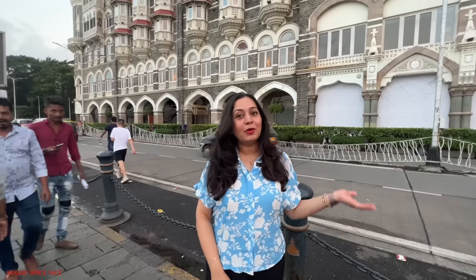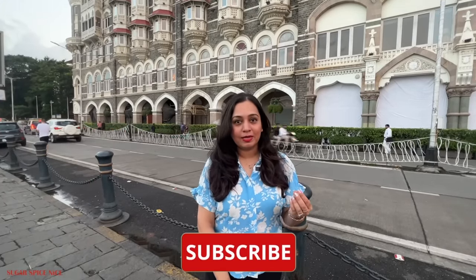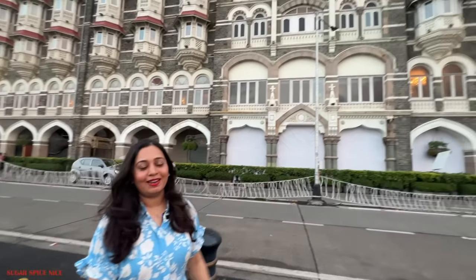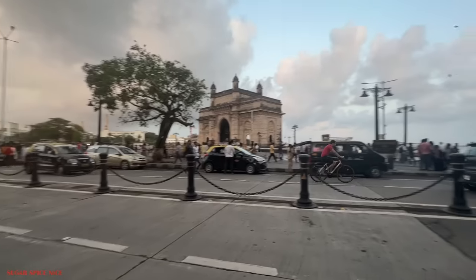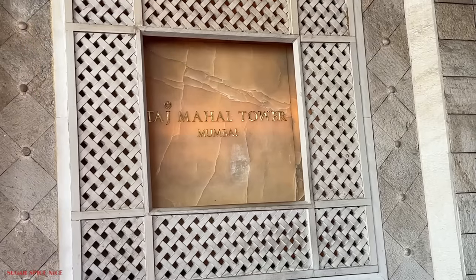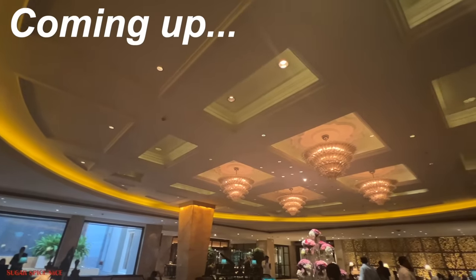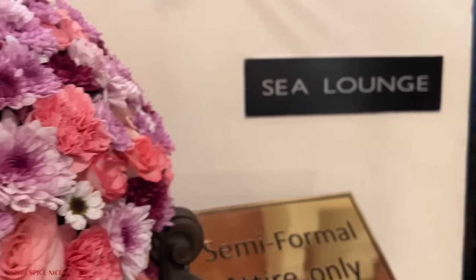We're continuing the celebrations today right here at one of my most loved places and experiences in Mumbai — and that is the Sea Lounge in the Taj Mahal Palace Hotel. You know that excitement of walking into the Taj? It's just so overwhelming. A tour of the hotel is going to come up a bit later, but first it's time for high tea at the Sea Lounge.